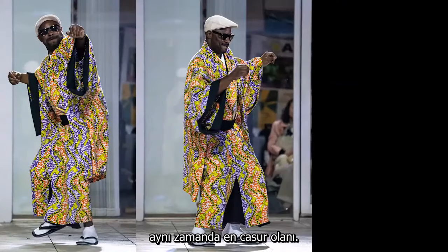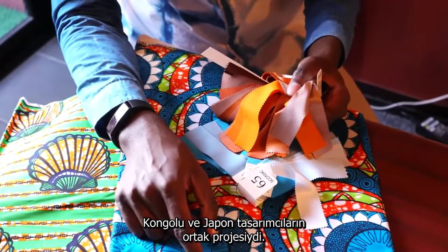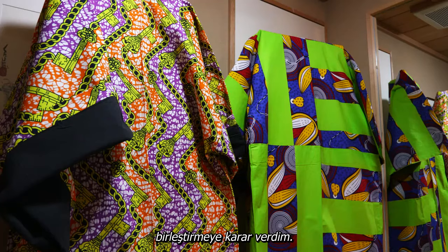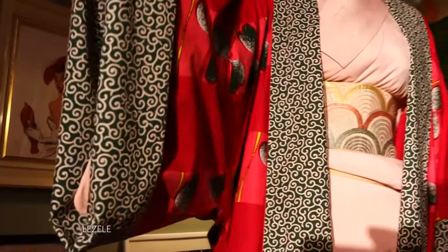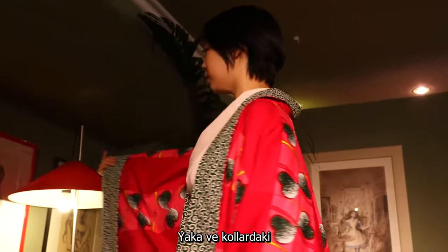One of Kyoto's oldest kimono stores is also one of the most adventurous. This was a joint project between a Japanese and a Congolese designer. Historically, people felt free to make kimonos anywhere they liked, so the designers decided to mix African materials and designs with traditional kimono elements, while staying true to the essence of the kimono.